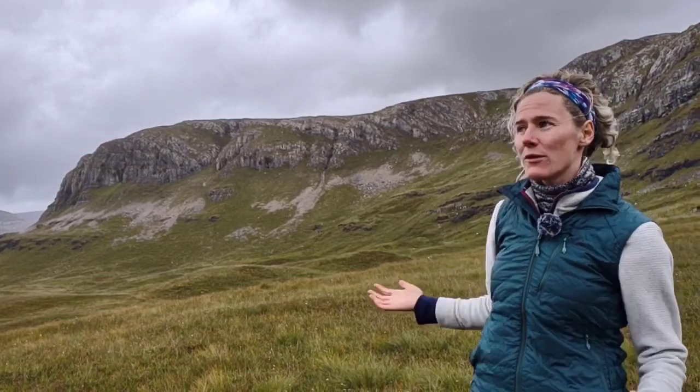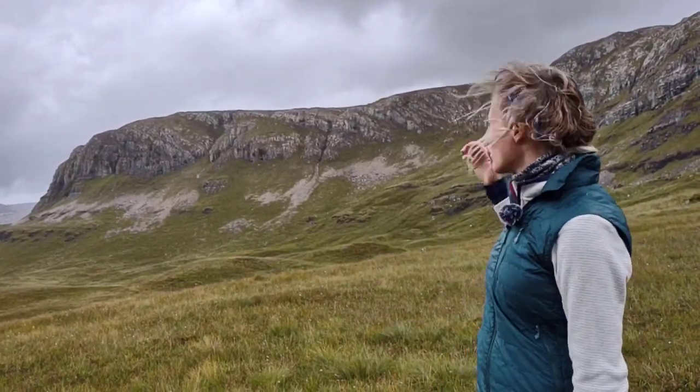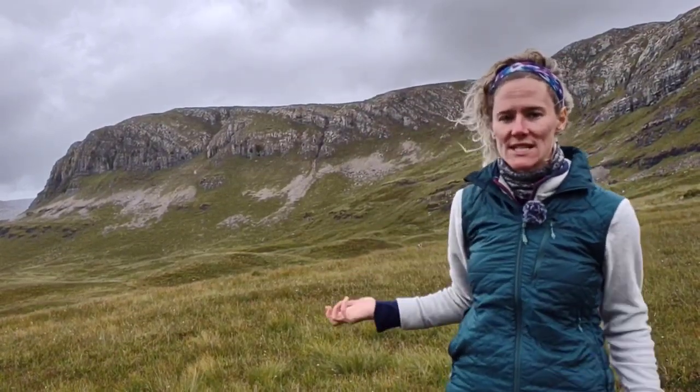From the regional geology, we know that we're in the Durness limestone. I can see some layers in this rock and it's grey, so I'm happy with that interpretation that it's Durness limestone.